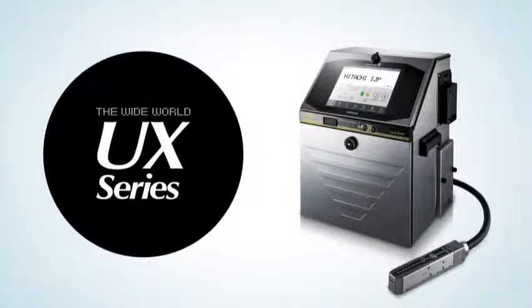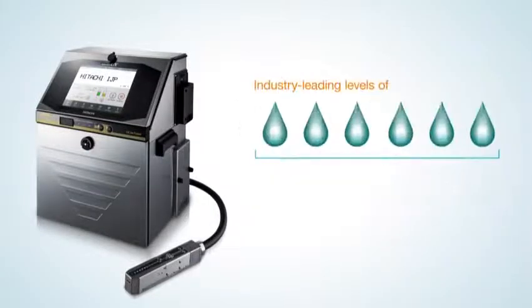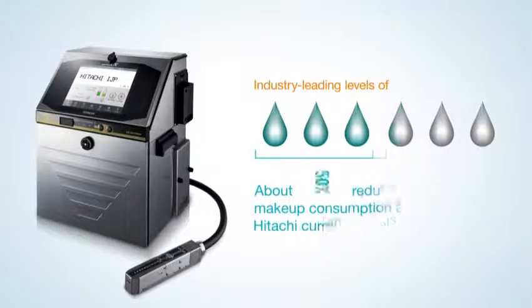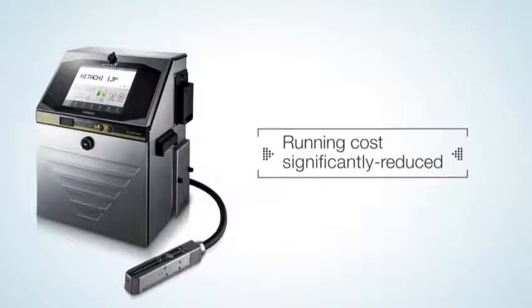The UX Series offers an industry-leading level of approximately 50% reduction in makeup fluid consumption. Thanks to Hitachi's Original Makeup Fluid Consumption Reduction System, the UX Series realizes major reductions in running costs.